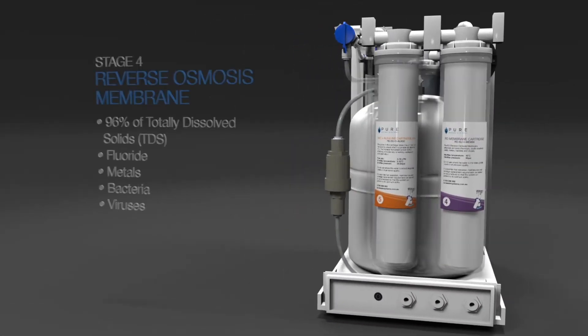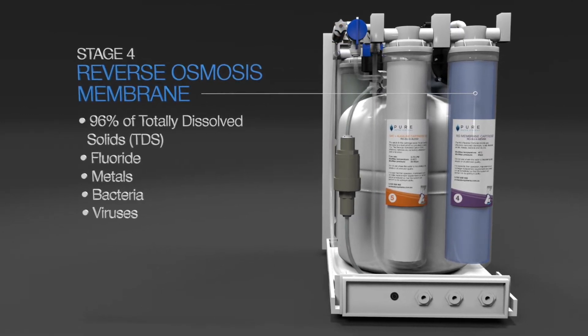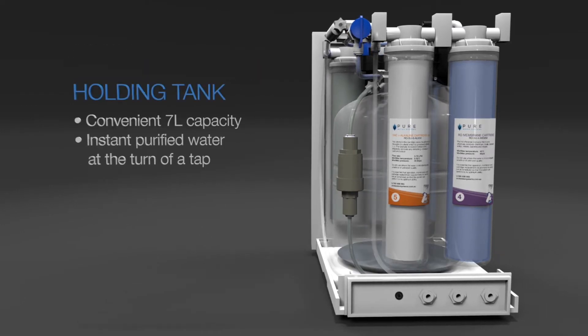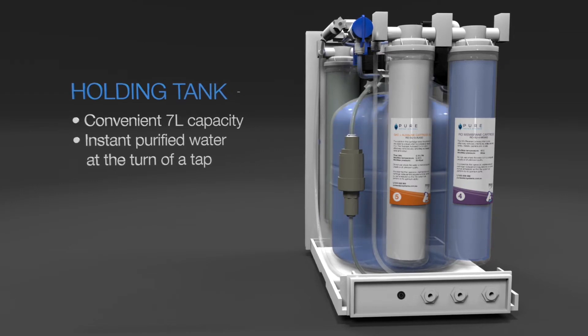The filtered water then moves through the reverse osmosis membrane to eliminate totally dissolved solids such as fluoride, as well as heavy metals, bacteria and viruses. The purified water is then stored in the pressurised holding tank.